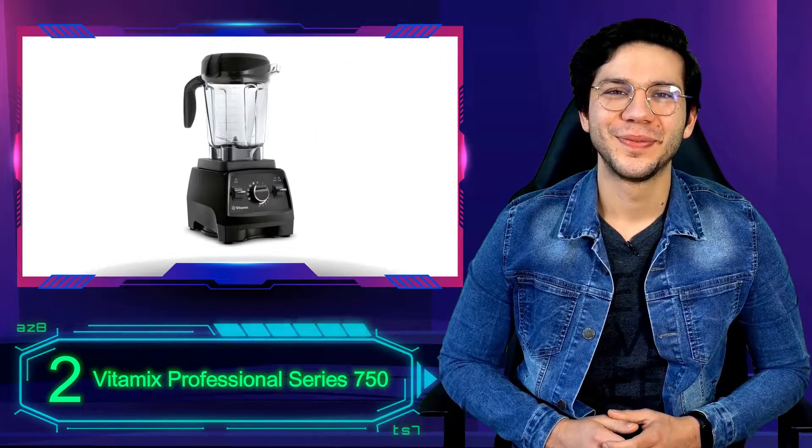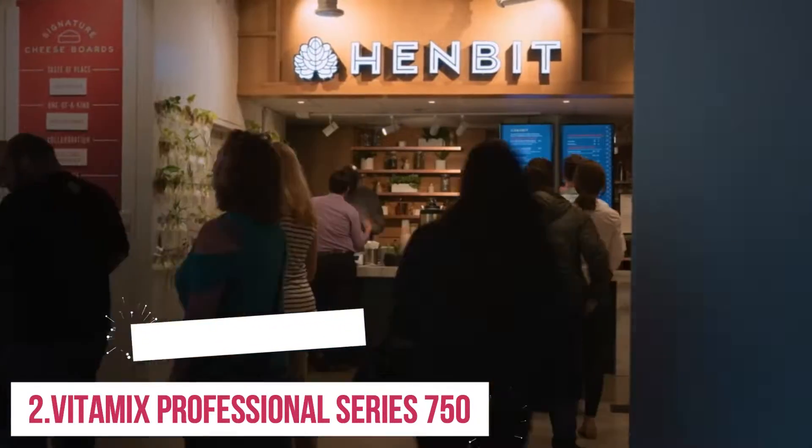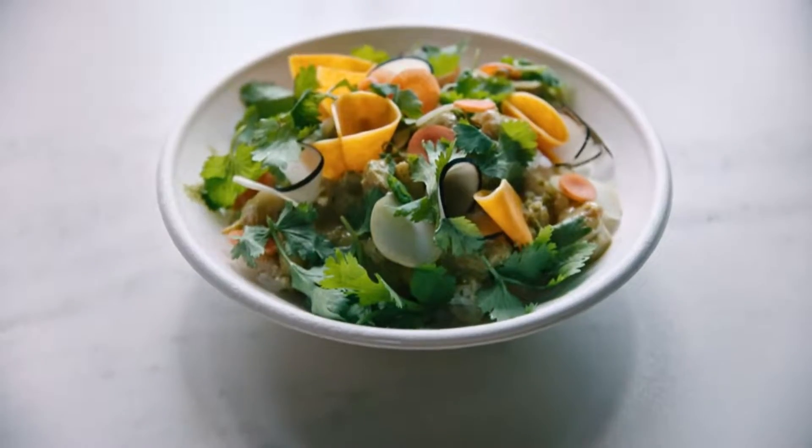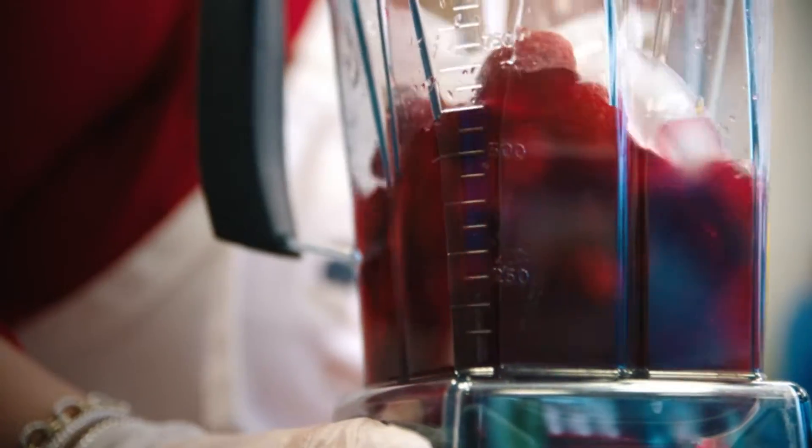Number 2: Vitamix Professional Series 750. For home cooks looking for a classic Vitamix with a few more bells and whistles than the 5200, check out the Pro 750 model.